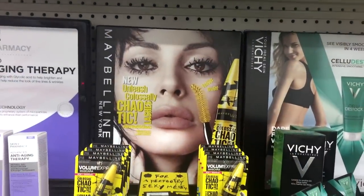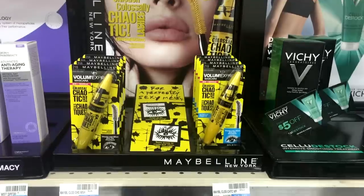Hey guys, welcome to another First Impressions. I went to CVS this morning after grabbing coffee and I saw a couple of brand new things on display. One of them is this new mascara from Maybelline — the Volume Express Mascara, the Colossal Chaotic Lash.